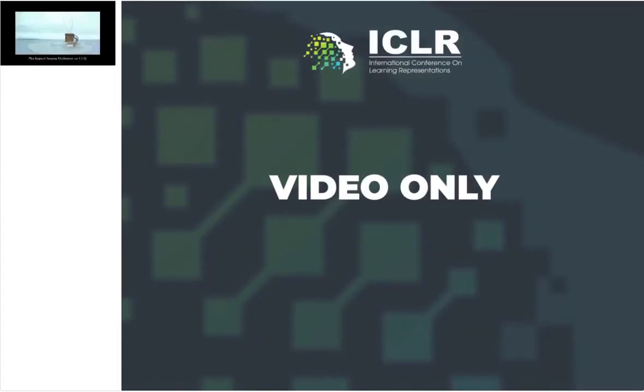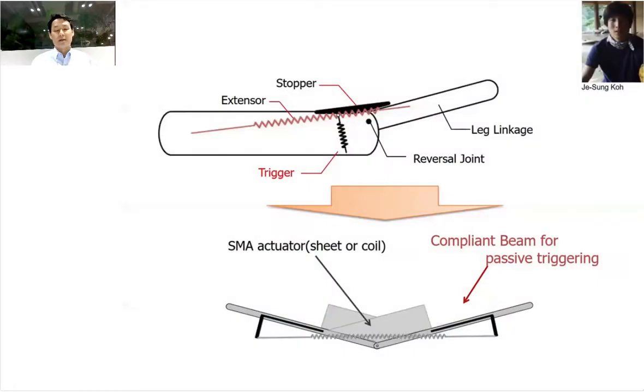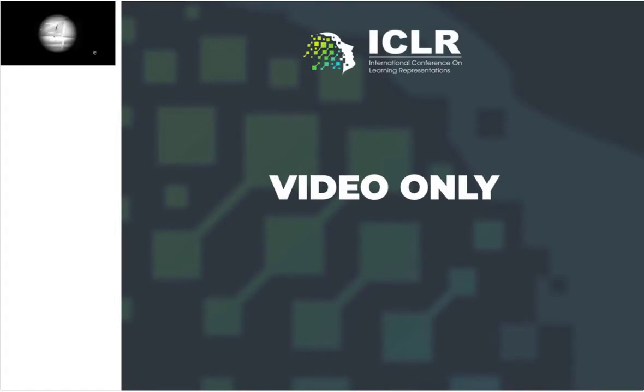We first built a robot that could jump on the ground, mimicking what the flea does, and it was able to jump about 30 times its body height. We then extracted the principle, simplified the design by removing the explicit trigger muscle, made it into a compliant passive triggering, and built a robotic water-strider of that small size. We still didn't know exactly how water striders do it, but we made a hypothesis from the flea's mechanism and were able to show that by following this principle you can jump on water. This robot was also used to verify how water striders actually jump.